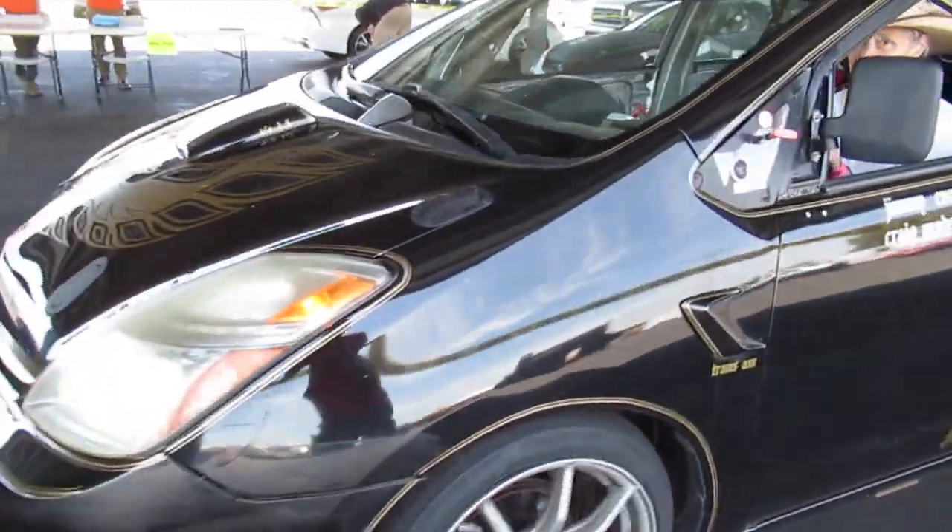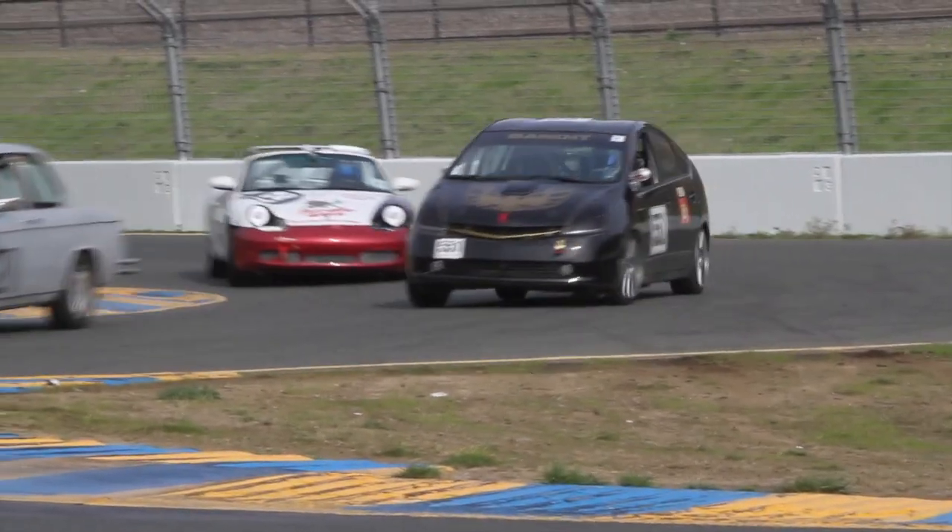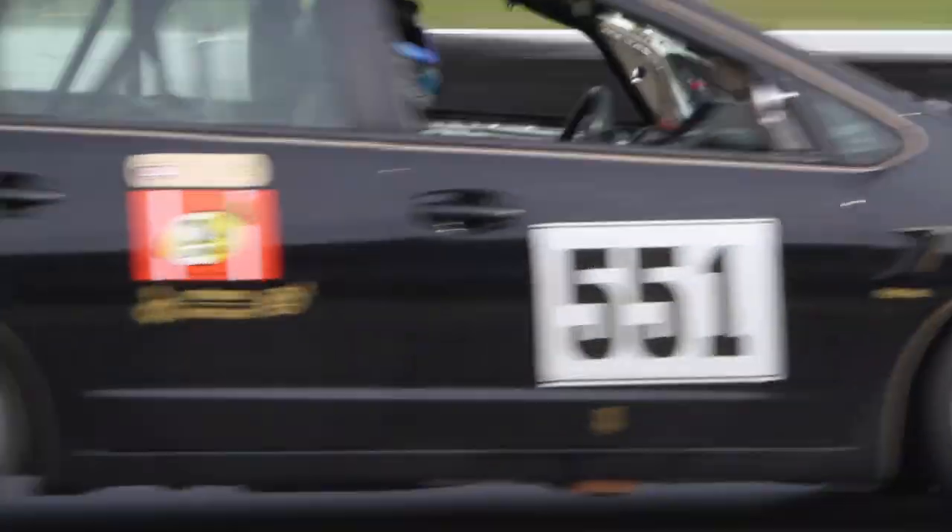This is a group that is generally just fine with 88 horsepower and mediocre handling and staying out of trouble. In fact, as a group they are so good at staying out of trouble with 88 horsepower and mediocre handling that they finished 11th overall out of 120 cars.